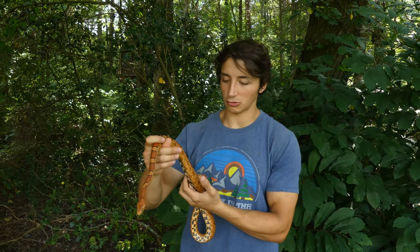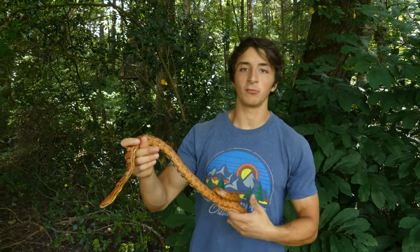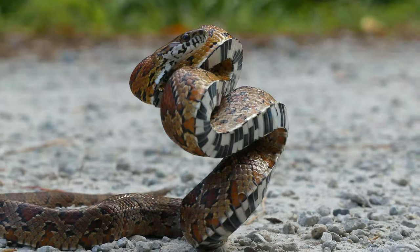Hey everybody, this is Ben Zeno of The Wild Report, and today we're meeting one of my favorite species of North Carolina snake, the corn snake.